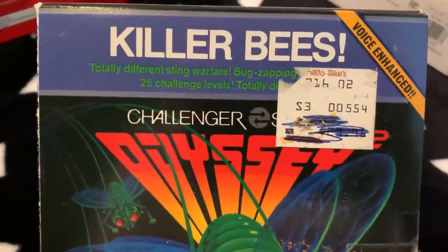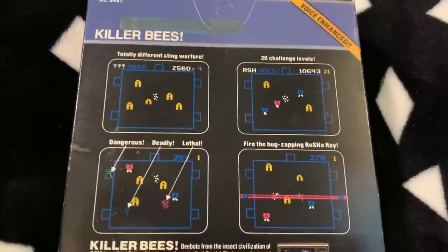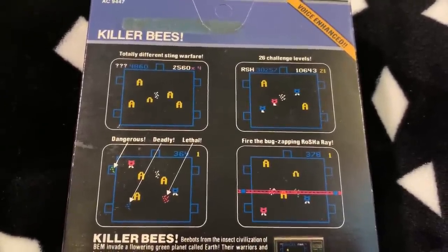Next up, Killer Bees for the Odyssey 2. I've been putting off making my Odyssey 2 video because I wanted to get a few more games, and this was probably the last one I needed, so that video should be coming soon. People really like this game — it's known as probably one of the best Odyssey 2 games. I don't see it around much, especially boxed, so I spotted this randomly at a used bookstore when I went back home to Southern California.